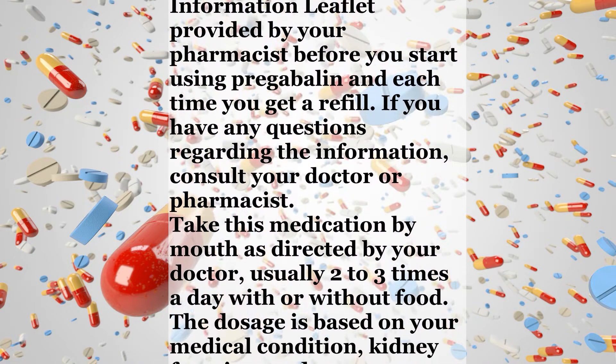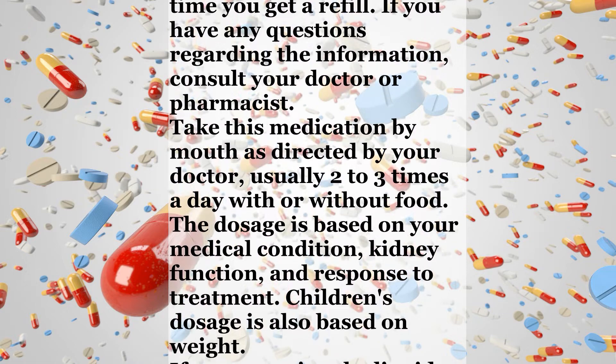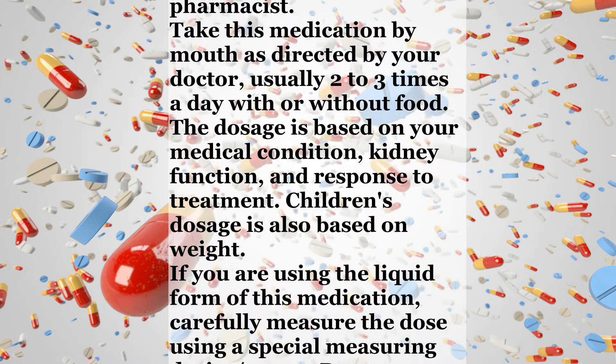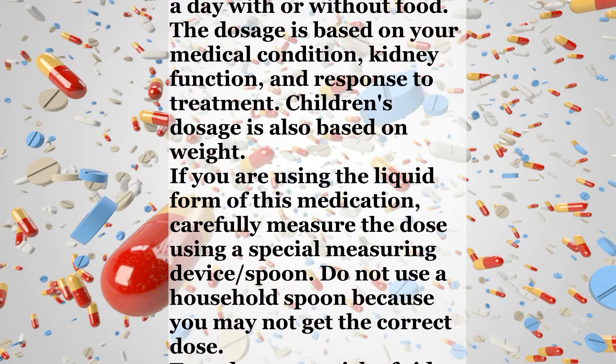The dosage is based on your medical condition, kidney function, and response to treatment. Children's dosage is also based on weight. If you are using the liquid form of this medication, carefully measure the dose using a special measuring device or spoon. Do not use a household spoon because you may not get the correct dose.